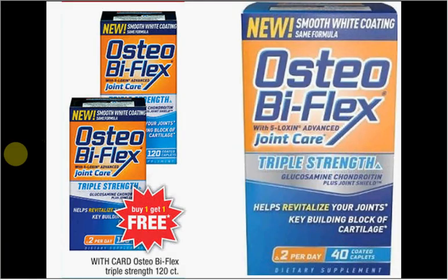Osteo Bi-Flex is on sale — buy one, get one free. This is Glucosamine Chondroitin, which is good for your joints if you do any running or high-impact activity. There is a $3.25-off-one coupon at Coupon Network — print two of them. You can get the 40-count for $17.29. Using the two coupons, you'll spend about $5.40 each for two.